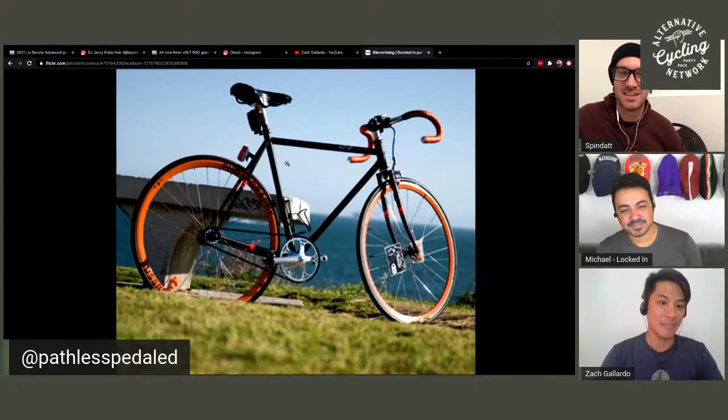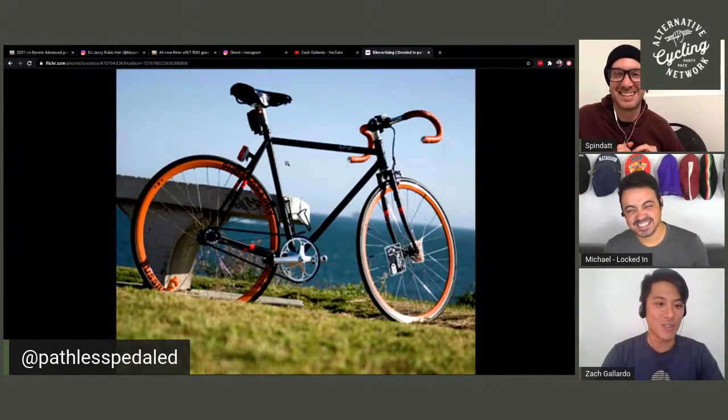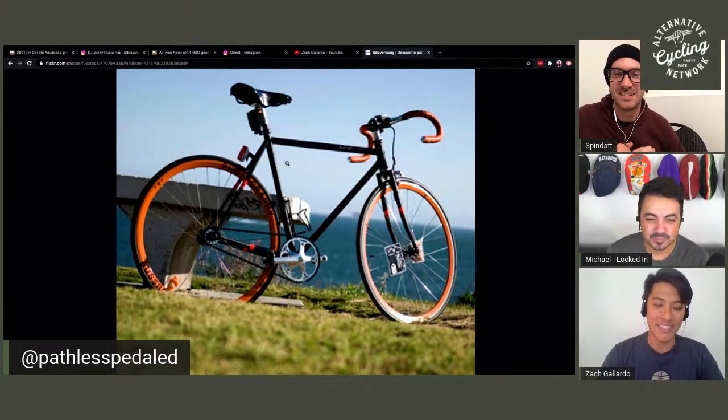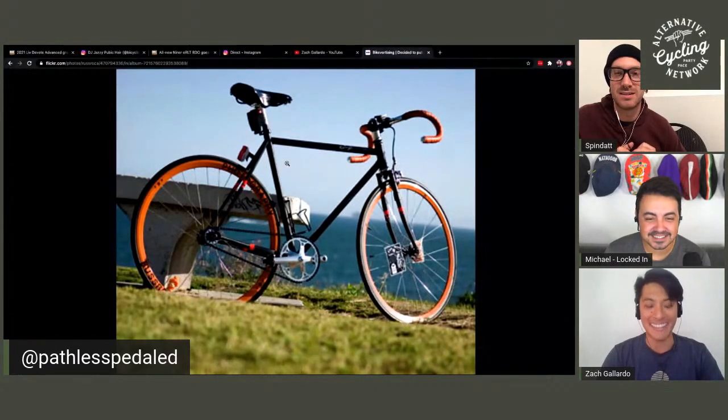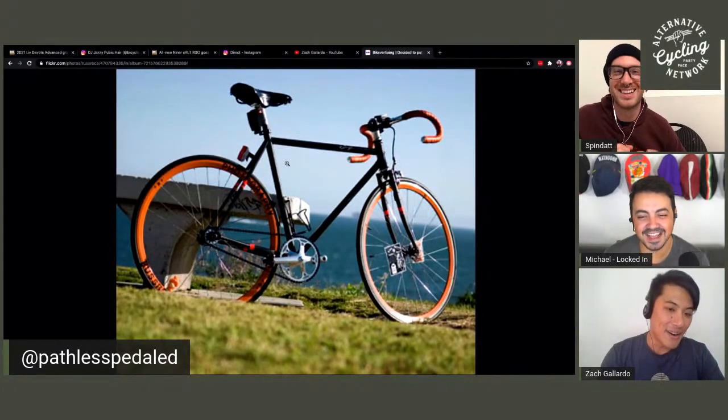I see that he is running a front brake because he didn't want to be a huge sellout by having his web address on both of his rims. But the fact that it's a Surly Steamroller running skinny tires is a huge missed opportunity and a big indication of where cycling was at the time. I guess you have to become a better mechanic somehow and fix a lot of flats.